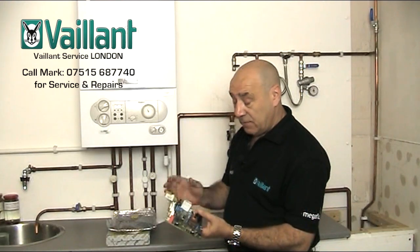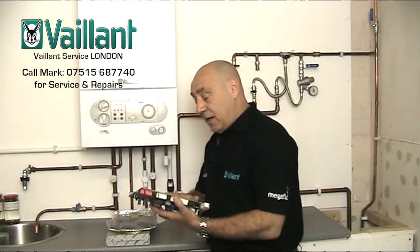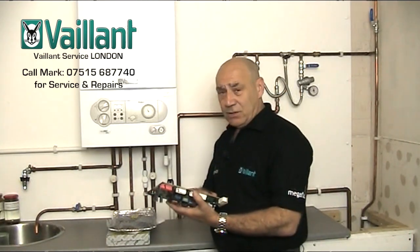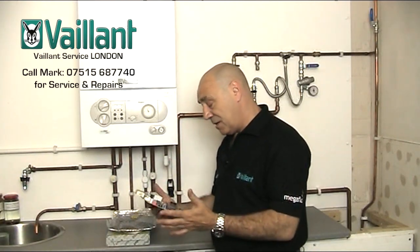They are extremely expensive. Generally speaking, if you've got any of those fault codes, this is going to be the component that needs to be changed — anywhere from around £150 to £220 depending on where you buy it, the suppliers, and whether it's a genuine Vaillant part.